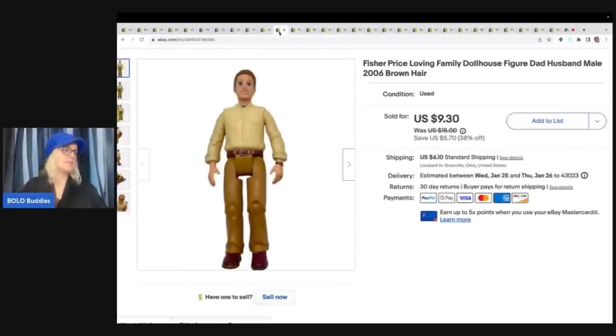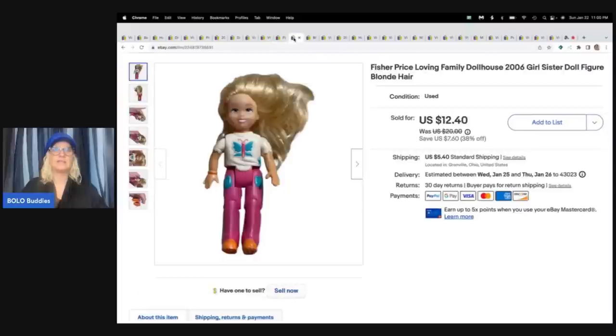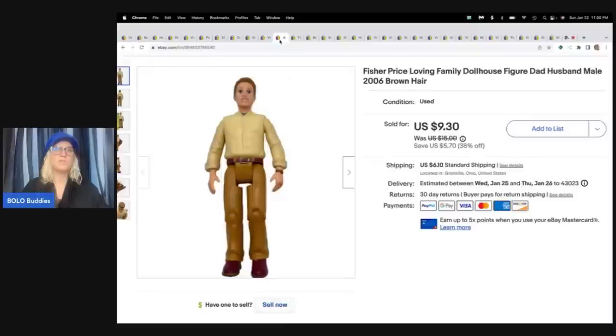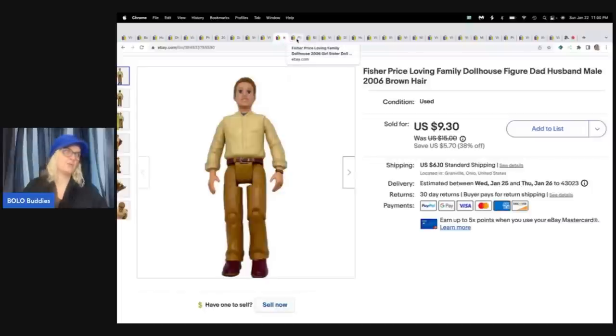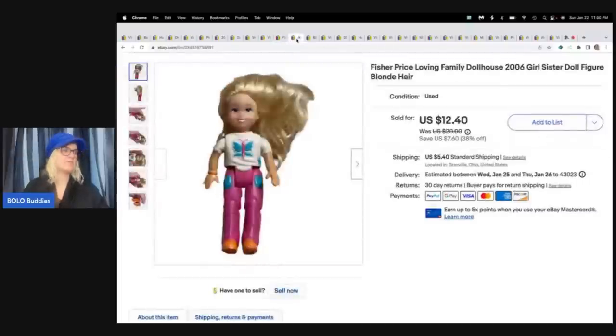This next one is this Loving Family guy, and we've got this Loving Family little girl — she's the sister. I sold the two of these for $21.70 plus shipping. I pick these up anywhere and everywhere. These actually came from the Goodwill, and I paid a dollar each for them.